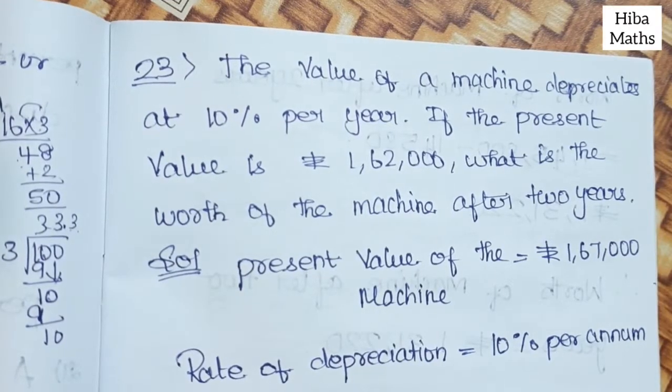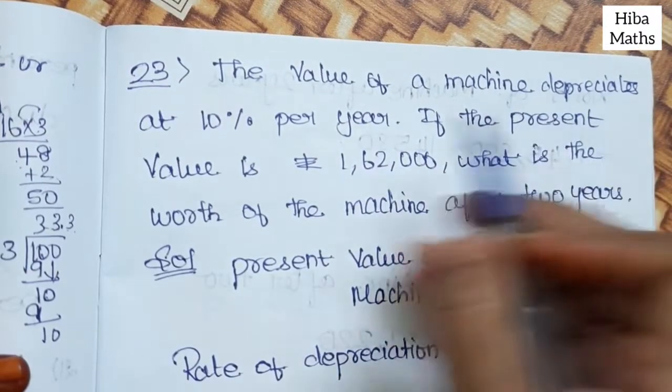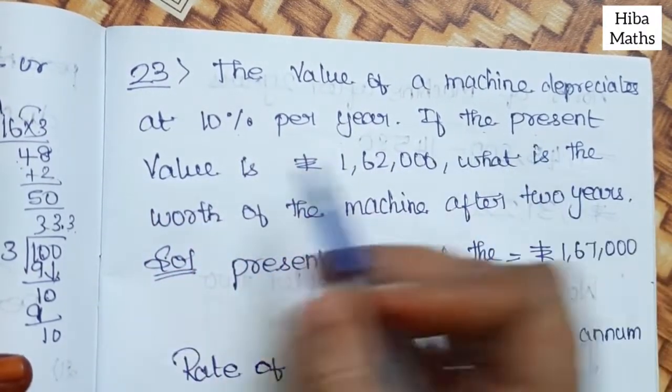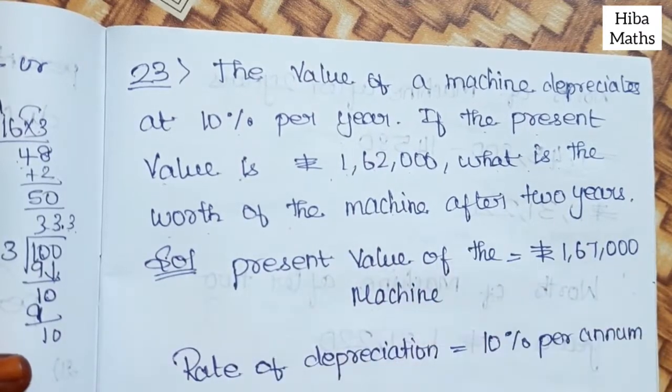Hello students, welcome to Hibamaks 7th Standard Maths. Exercise 2.5, question 23: The value of a machine depreciates at 10% per year. If the present value is Rs. 1,62,000, what is the worth of the machine after 2 years?